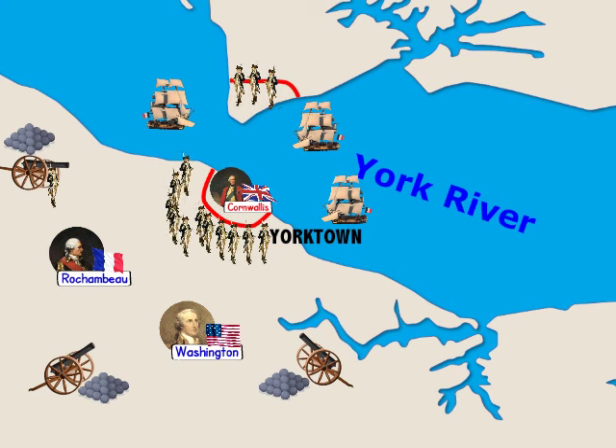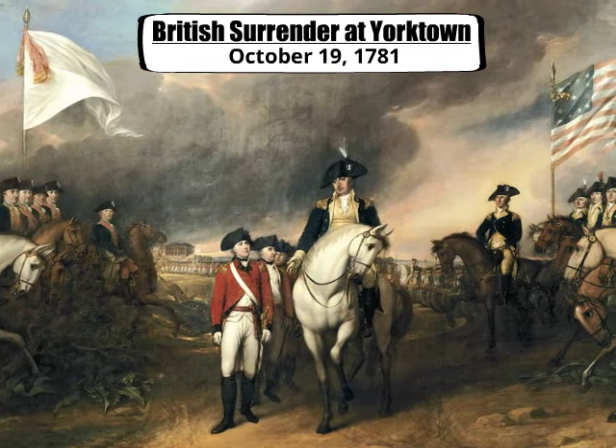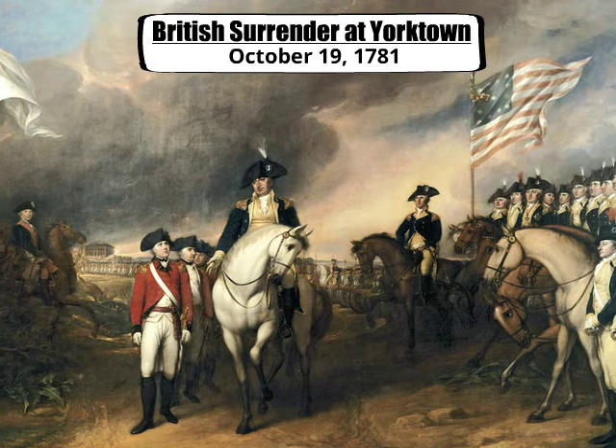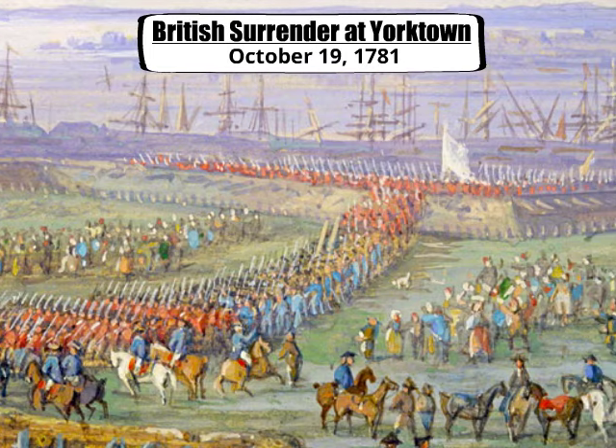With the Continental Army at the gates, General Cornwallis had no hope for victory. On October 19, 1781, Cornwallis and his 8,000 British troops laid down their arms. Together, the French and American forces had defeated a large part of the British army.